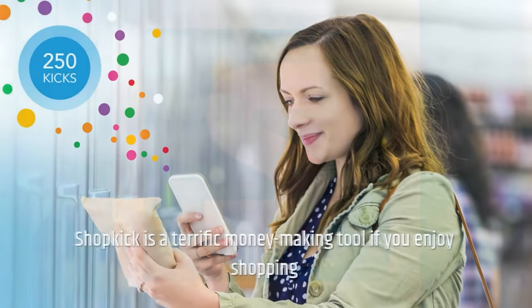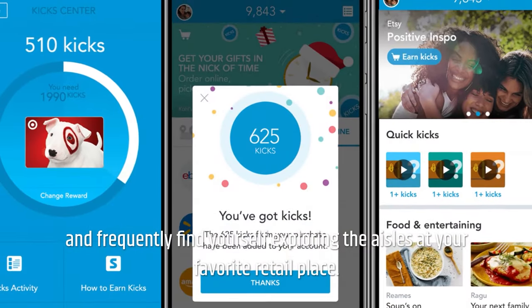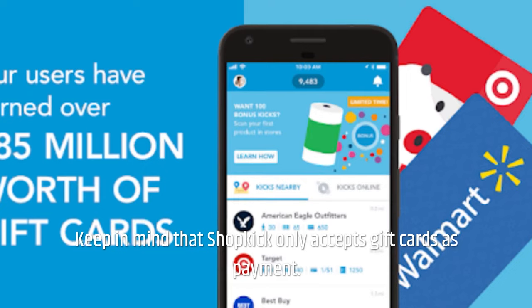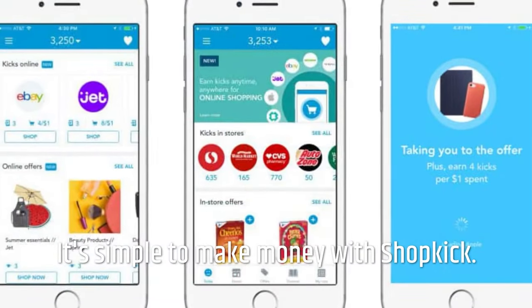Shopkick is a terrific money-making tool if you enjoy shopping and frequently find yourself exploring the aisles at your favorite retail place. Keep in mind that Shopkick only accepts gift cards as payment.